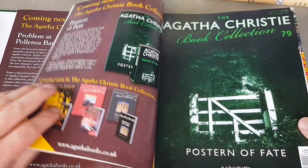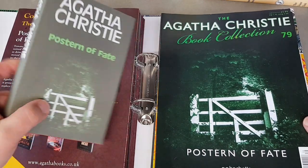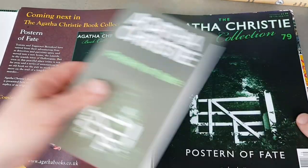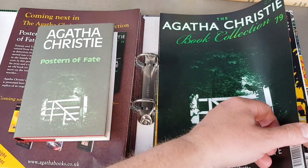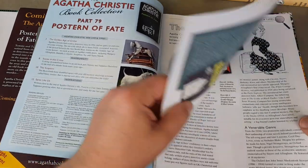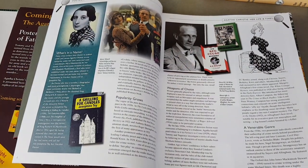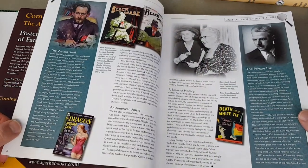Postern of Fate — another tail-end one, wasn't it. I seem to remember — yes, 1973. There's an American Penguin there — you don't see those very often. They're all quite expensive these days. I've got a couple of them but not many.